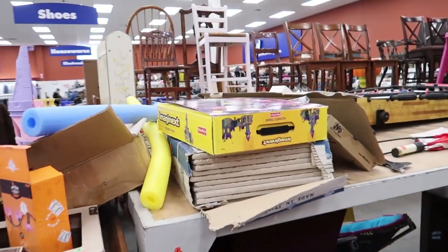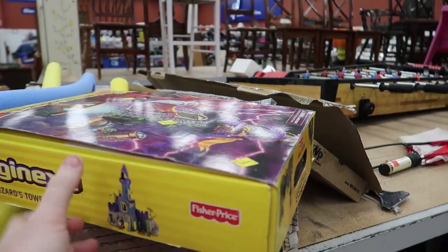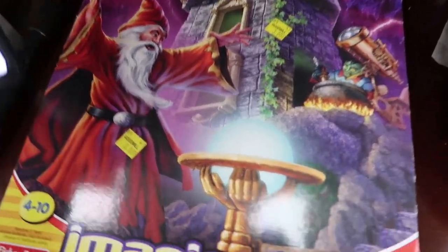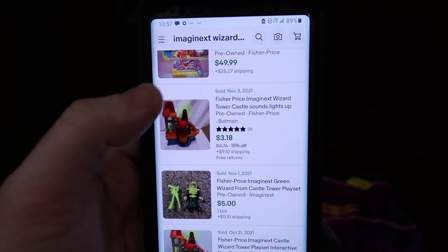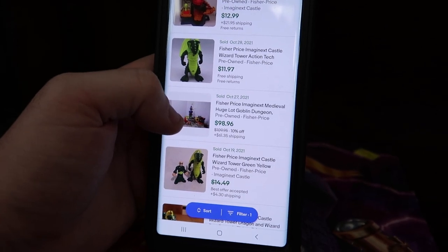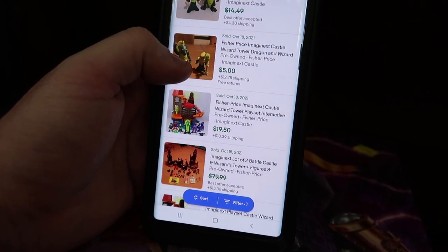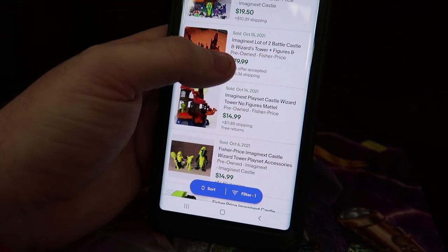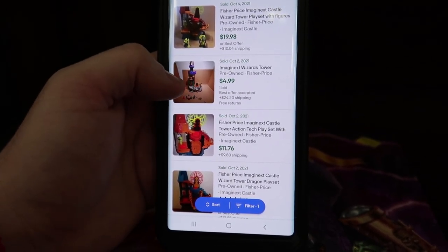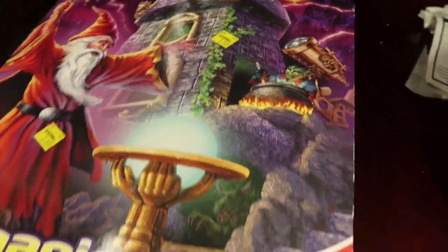This is interesting — some Imaginext sets: a rescue center, a pirate ship, and a wizard tower. These are three to four dollars each but they sound like they have a lot of pieces. I looked them up on eBay — somebody's selling a lot of three for 50 dollars. The wizard tower — a big lot goes for a hundred, and parts and pieces from the wizard tower go for around 80. Somebody put it on auction and only got five dollars, so I wouldn't do that.